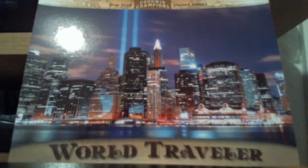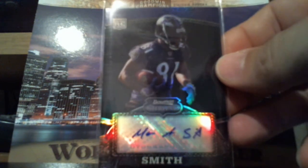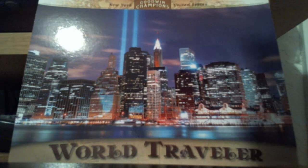This one goes to $2.99. Musa Smith, Bowman Sterling Autograph. This one's $11.50.